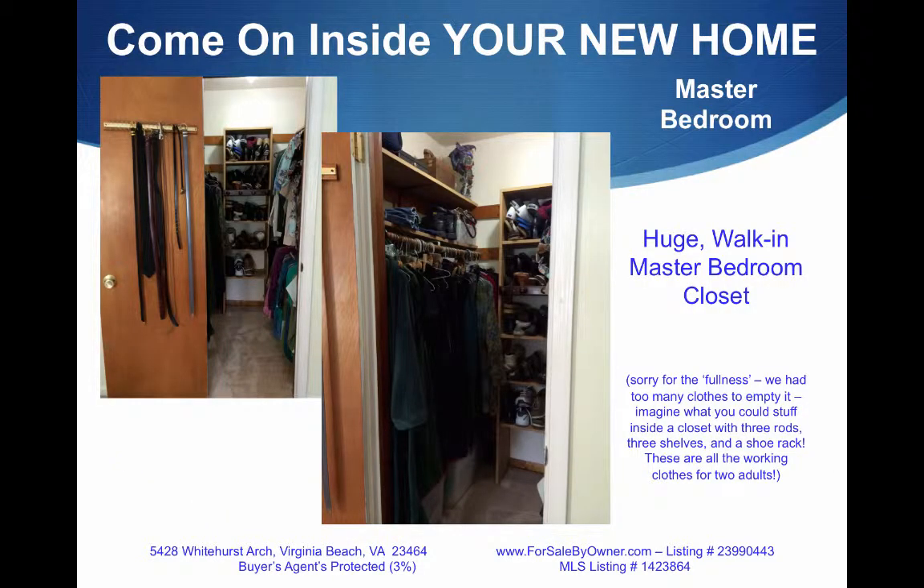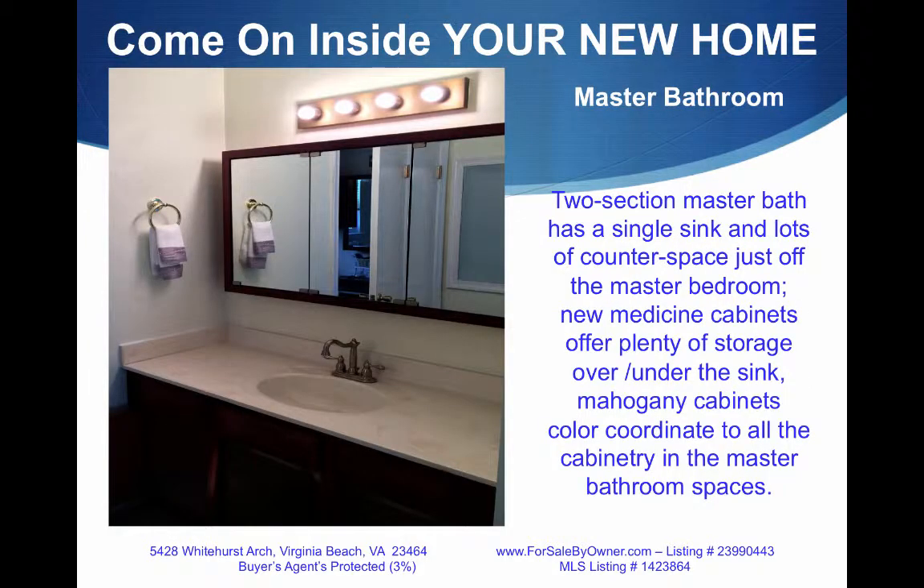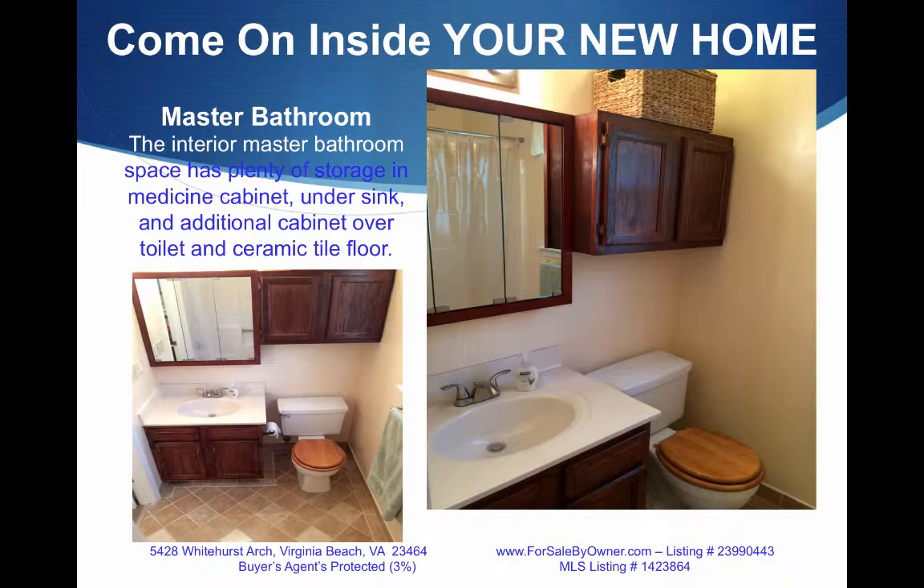The master bedroom closet is big — lots of shelves, lots of poles, and lots of shoe storage. The master bathroom is two sections. This section shows the space right off the master bedroom, with new medicine cabinets with plenty of storage above and below the sink and matching mahogany-colored stain. Here's the master bathroom with the sink, the toilet, the shower, and tub — large with ceramic tile that's beautifully laid.